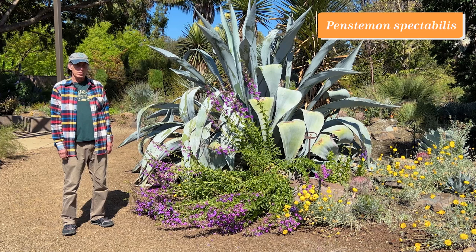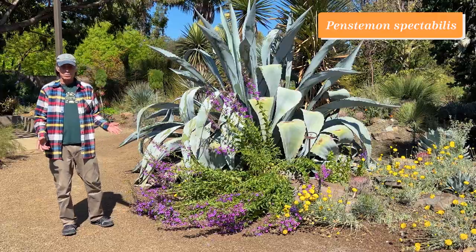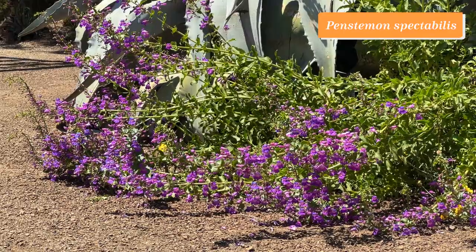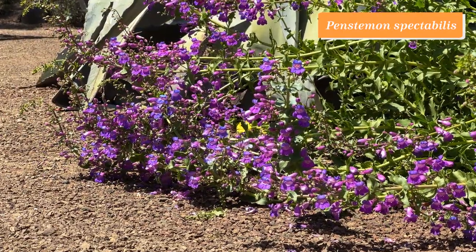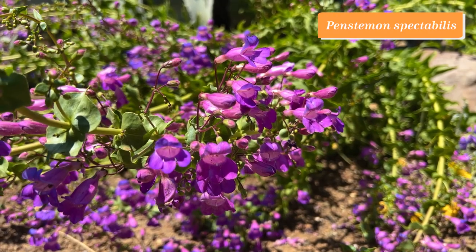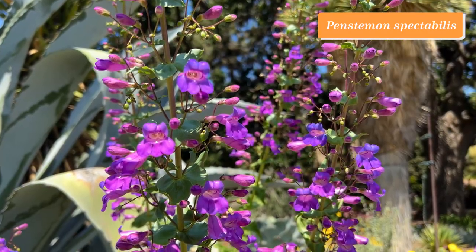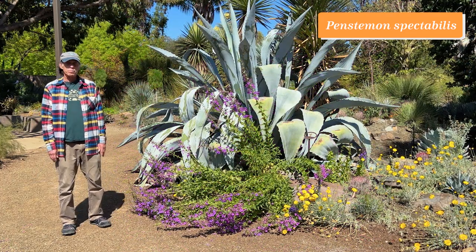Penstemon is a large genus in the Plantaginaceae. They used to be in the Scrophulariaceae, but family realignments have put them in a new family arrangement, so now they're in Plantaginaceae. This is a big group of plants with spectacular flowers. There are some that grow in wetter places and are not adapted to a dry garden, but there are desert penstemons like this one, Penstemon spectabilis, that come from the desert and do really well with low water. This is really looking spectacular right now.